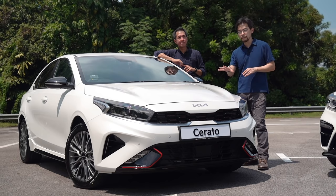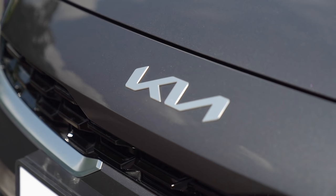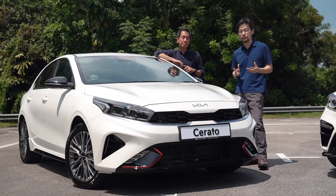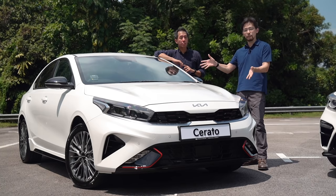And above that is the new Kia badge. If the tiger nose grille is a visual signature, then that is a literal signature. Notice how it's an unbroken line — it's modelled after a handwritten signature, and that's a promise on Kia's part to rise even higher and to deliver more to its customers. And Kia is really doing that with the new Cerato.